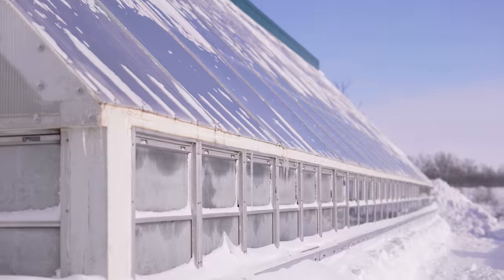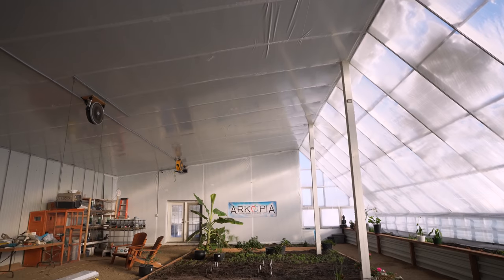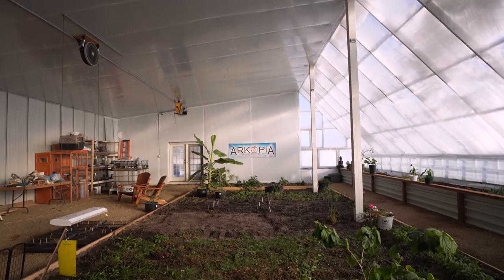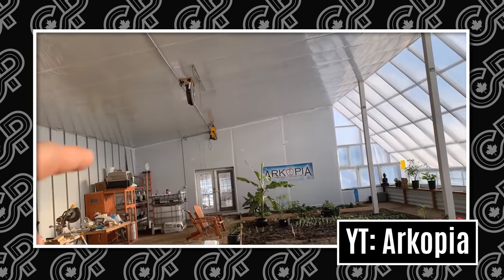Today it's minus 31, feels like minus 41, and it is currently 24 Celsius in here with no additional heat — just the Sun. Be sure to subscribe to the Arcopia YouTube channel if you want to learn how to grow food in one of the coldest environments on earth.